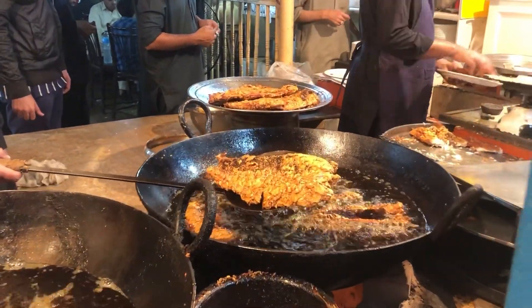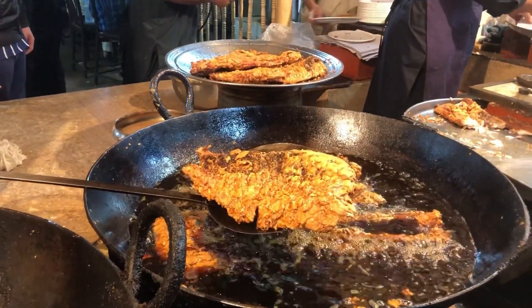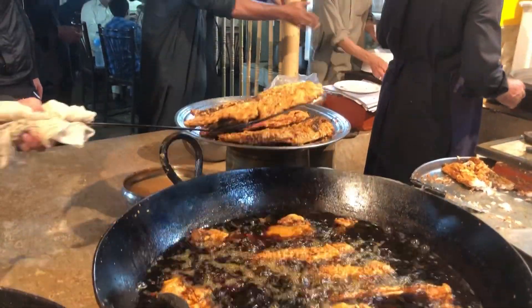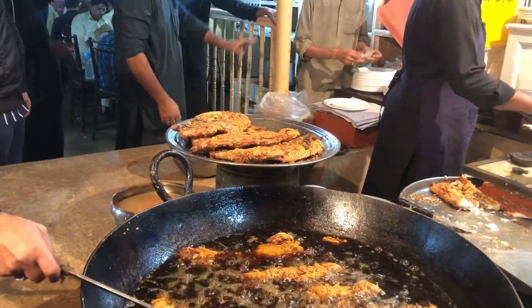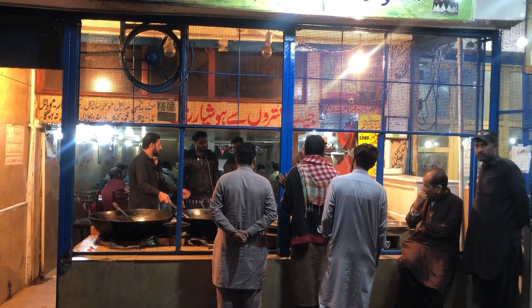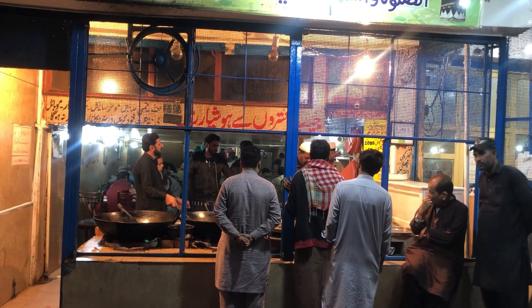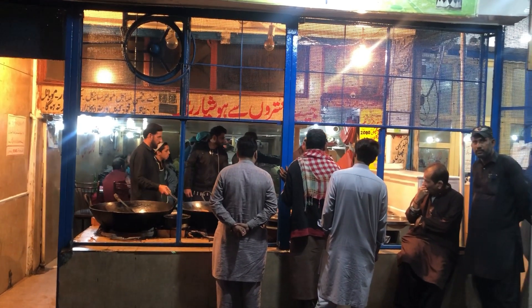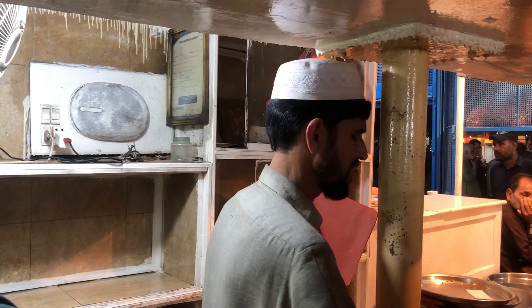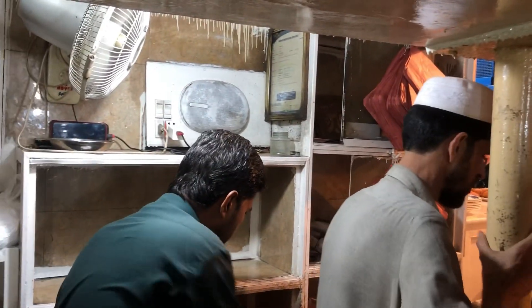یہ ذرا اس کو دیکھیں کہ اس کو بڑی اچھے طریقے سے پکایا جاتا ہے۔ مچھلی موٹی ہوتی ہے اس لئے اس کو دیر تک پکایا جاتا ہے۔ یہاں پہ ابھی کوئی رش نہیں ہے، ہم جلدی آگئے ہیں۔ یہ وہ لوگ ہیں جو کہ مچھلی کی پیکنگ کرتے ہیں اور یہاں سے پارسل کر کے لوگوں کو آگے سرو کر دی جاتی ہے۔